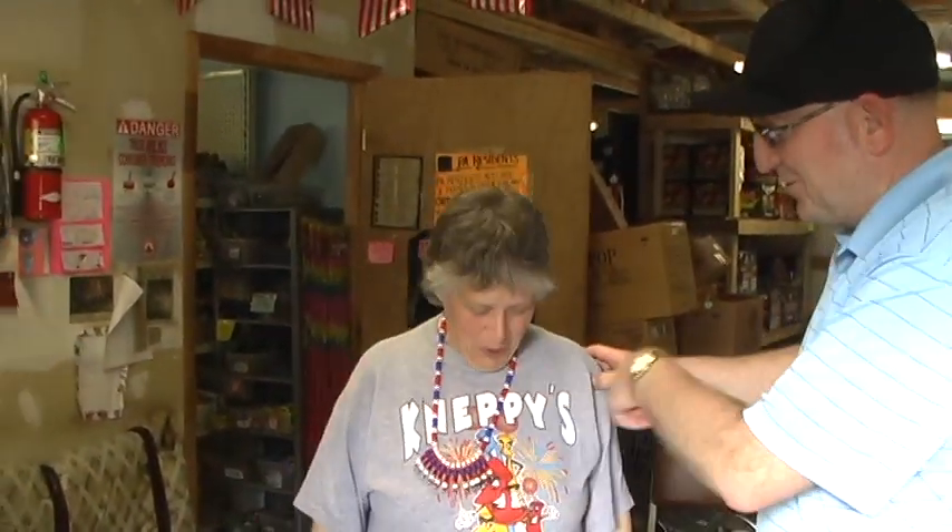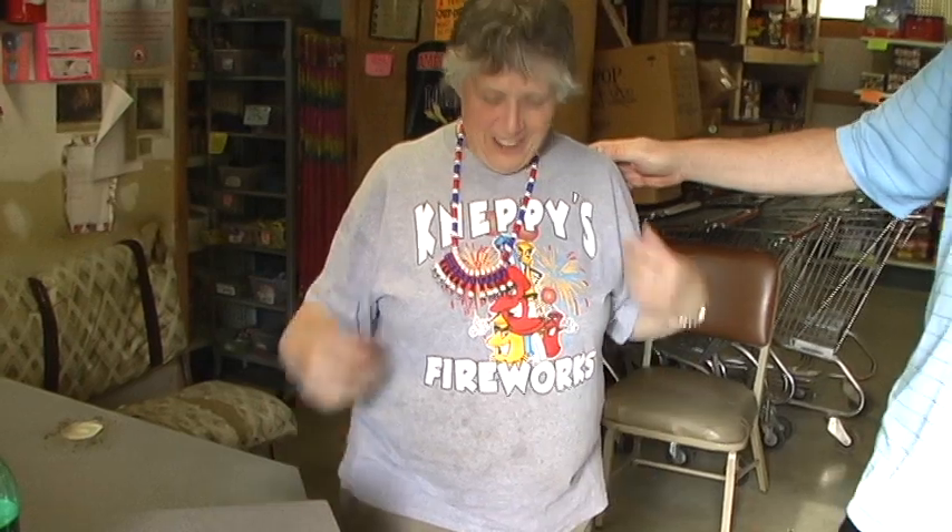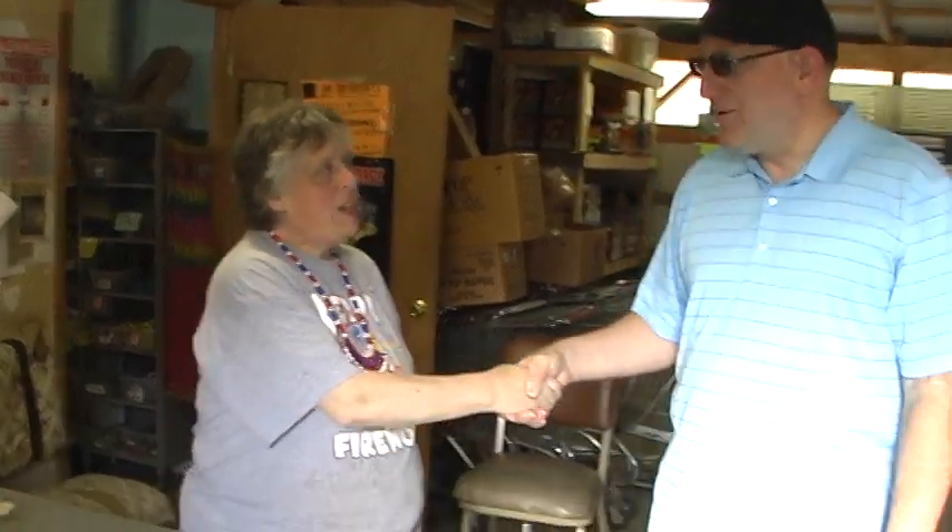Here's the owner, Joyce Kneppy's Fireworks. If you want to know how to spell it, Joyce — it's Kneppy's with a K, the K is silent. Thank you for sticking with my website. Sure, and thank you for coming over, Dave. Really appreciate you coming over.